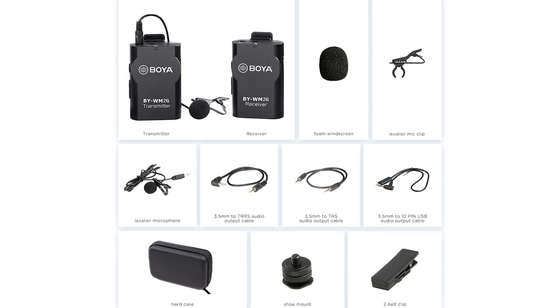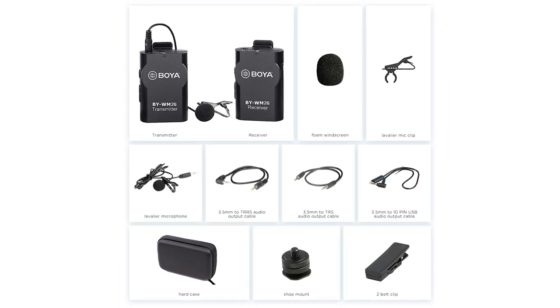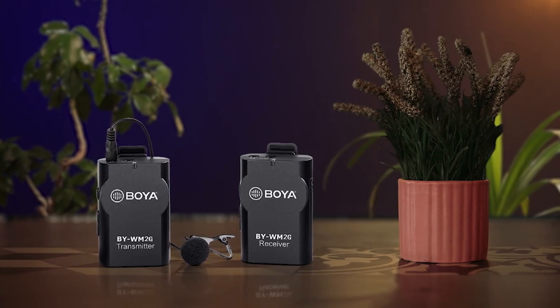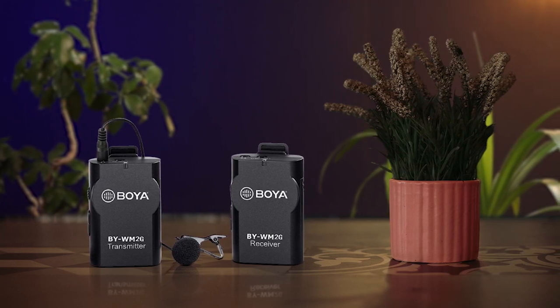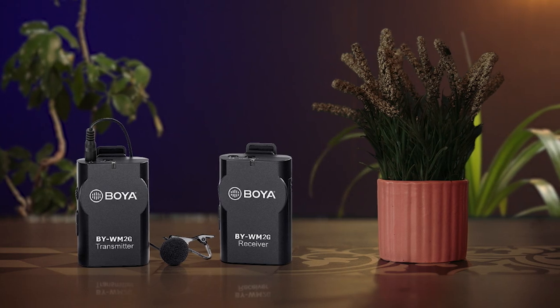Last but not least, check out the Boya Wireless Lavalier Microphone. The Boya Wireless Lavalier Microphone is an omnidirectional system that provides quality sound with a range of up to 15 meters. The system includes a transmitter, microphone, receiver, cold shoe mount, hard case, and connector cables. The microphone is compact, easy to carry while traveling, and compatible with iPhone, Android phone, DSLR cameras, GoPro, tablets, etc.